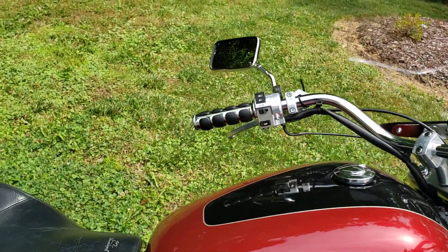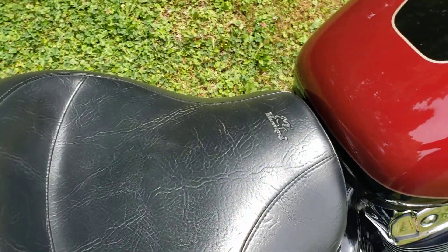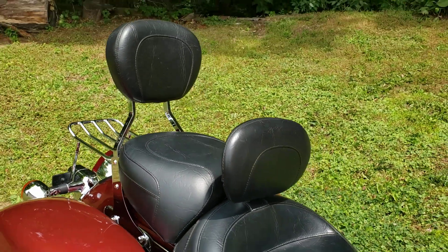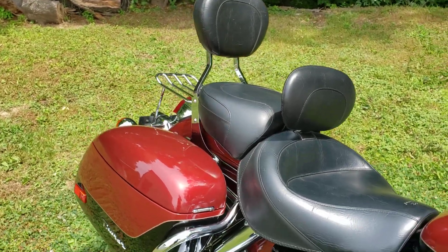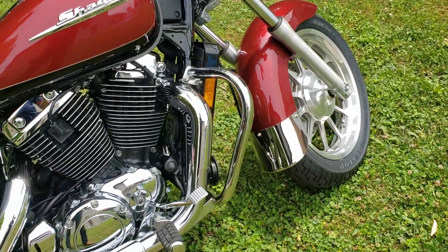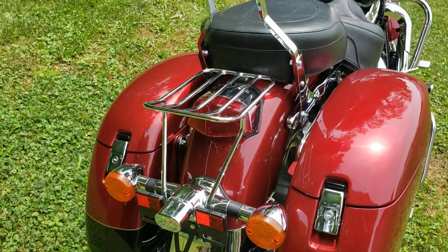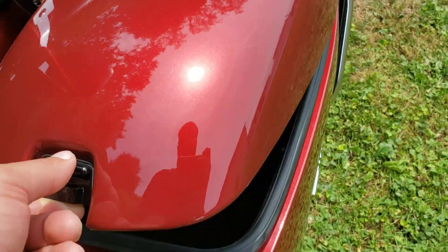A couple of additional features that the previous owner had placed on it: you've got this Mustang seat, both rider and passenger, along with backrests for both. There are also engine guards, a little rear carrier luggage rack, and hard bags.